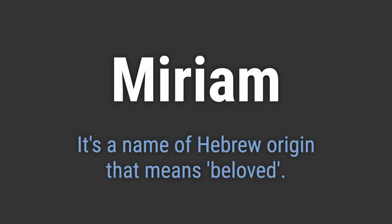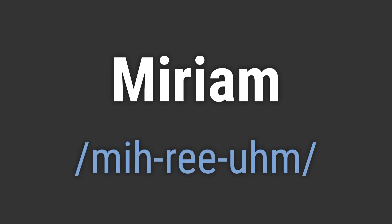It's a name of Hebrew origin that means beloved. It's pronounced as: Miriam.